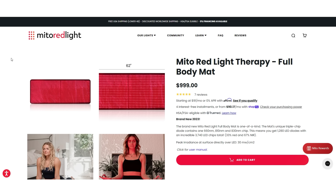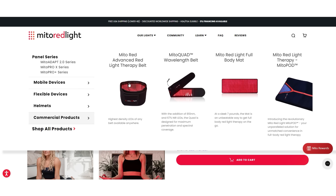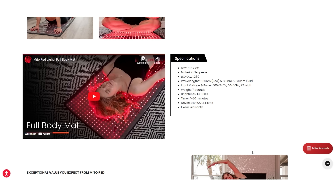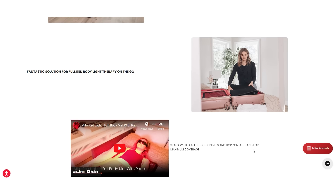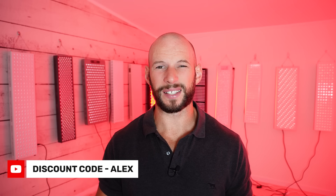Mito Red Light have released their full body mats. They've got quite a range of skin-contact devices now: their belt, pads, mats, and pod. There's a lot of options, and of course they have a ton of panels as well as hair regrowth helmets and a brain device. They've really expanded their product offerings and they're a really great company, so definitely check out their products.